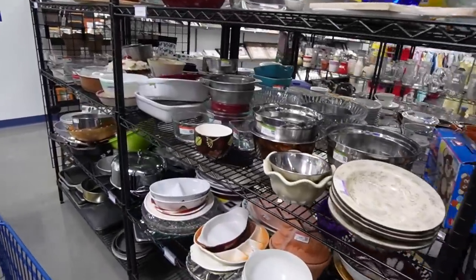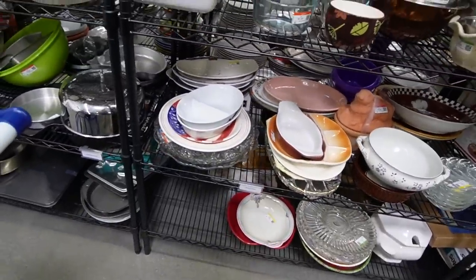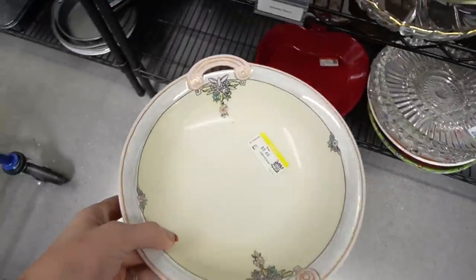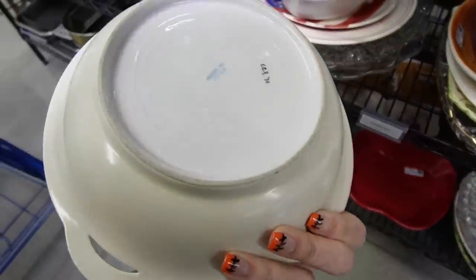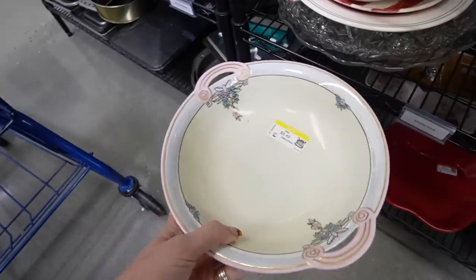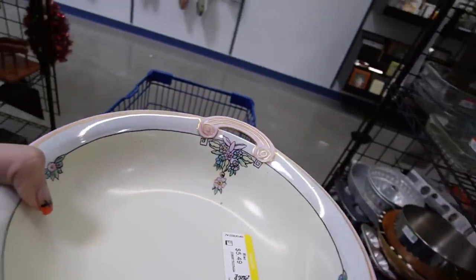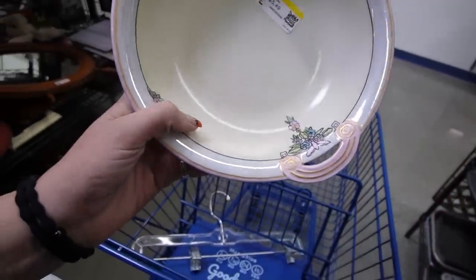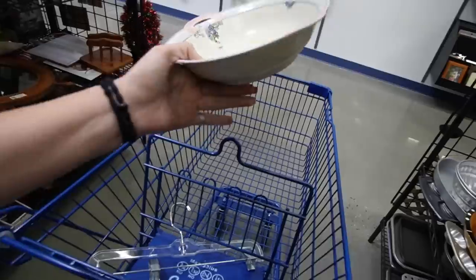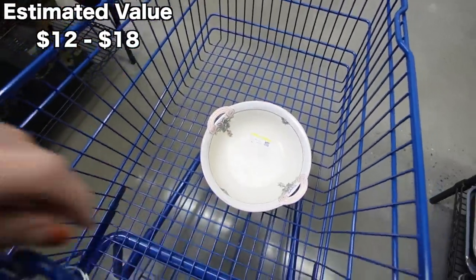I don't think we're going to find anything today. That looks like it's hand-painted. Oh, that's pretty — $5.50, made in Japan, painted in 1930. I like the design. It's a little bit deco, but it's kind of starting to branch out from the deco period. Alright, I'll take that hand-painted piece.